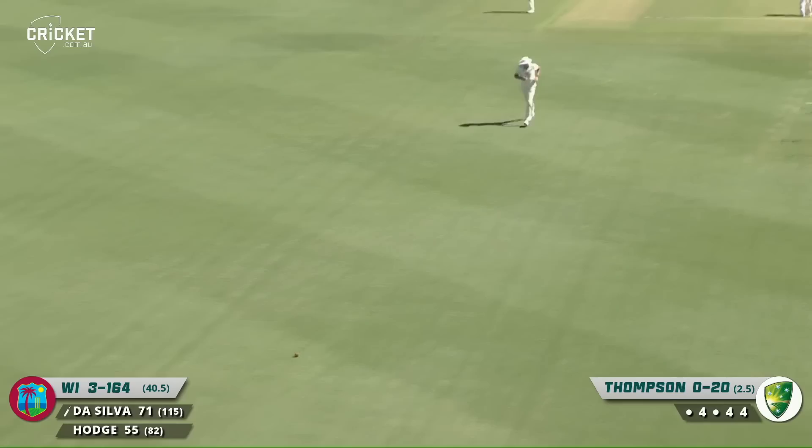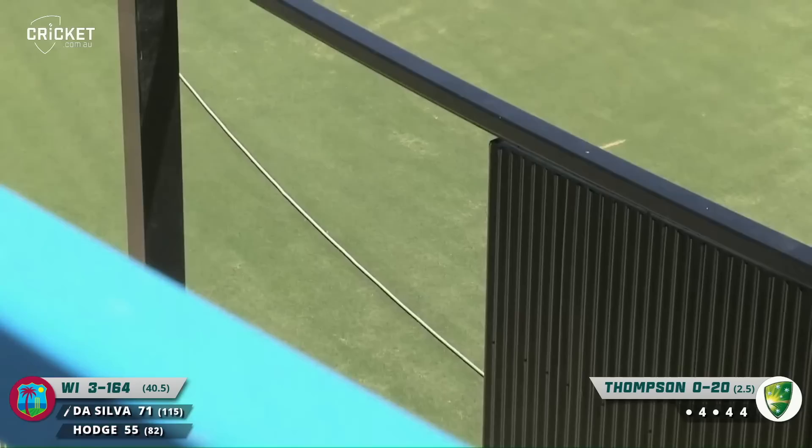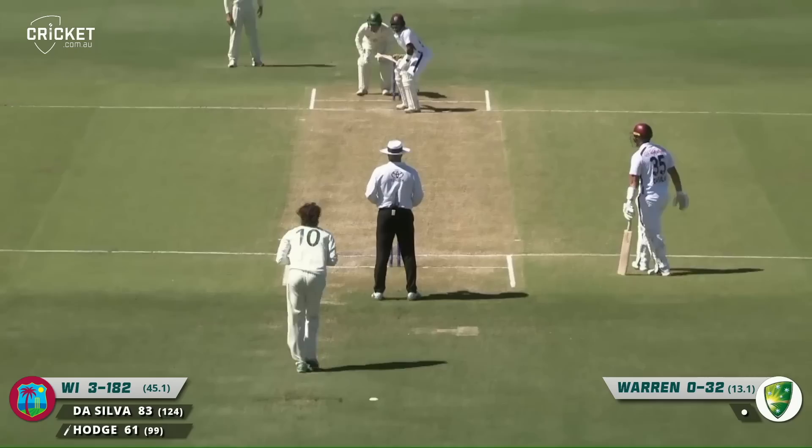A fuller ball again, well driven, straight back down the ground for the result. Great over for the West Indies — four boundaries from it.